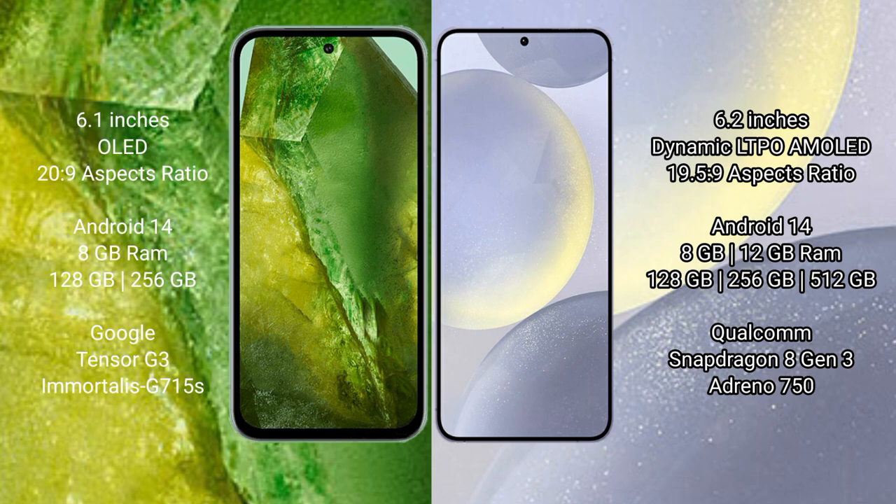Google Pixel 8a runs on the Android 14 operating system, and Samsung Galaxy S24 runs on Android 13. Google Pixel 8a comes with 8GB RAM and 128GB or 256GB internal storage, powered by the Google Tensor G3 processor.